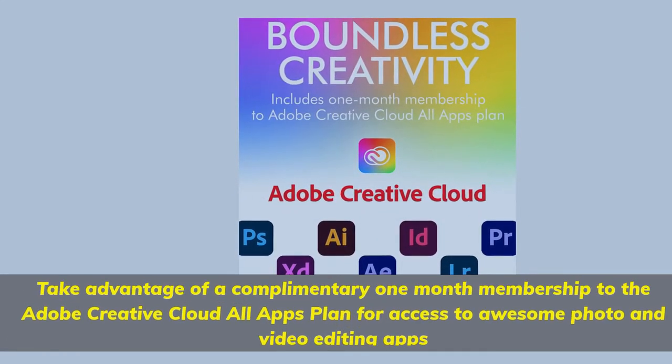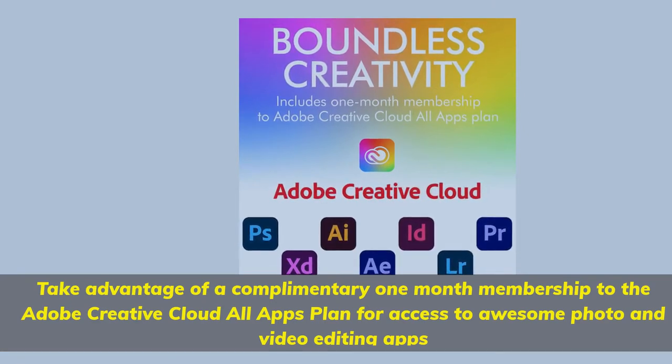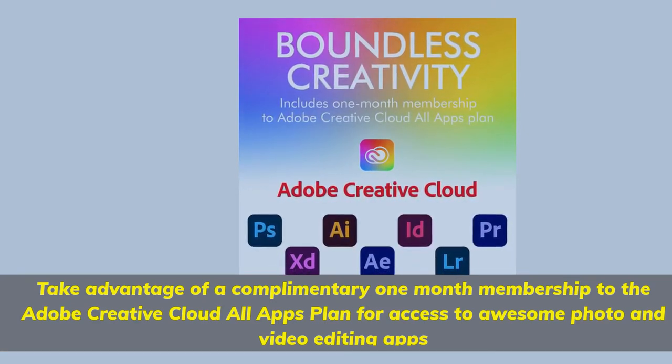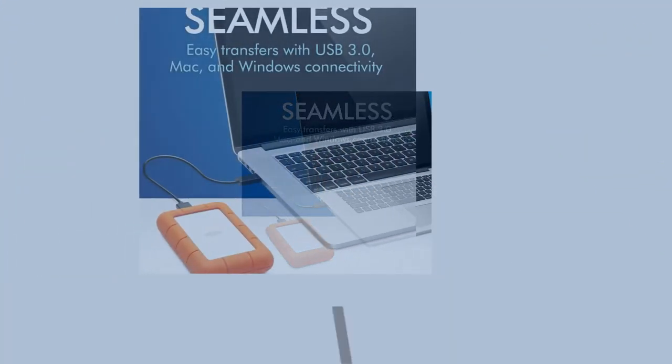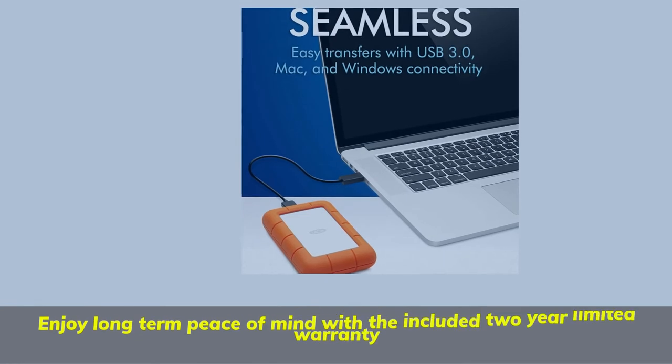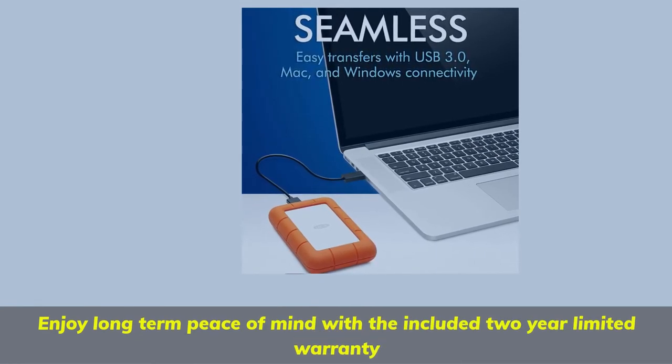Take advantage of a complimentary 1-month membership to the Adobe Creative Cloud All Apps plan for access to awesome photo and video editing apps. Enjoy long-term peace of mind with the included 2-year limited warranty.